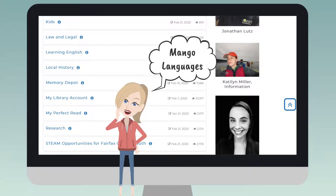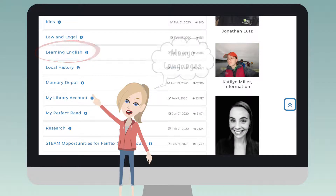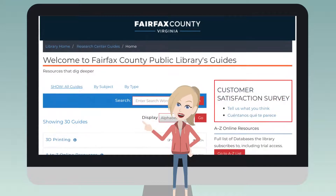For example, Mango Languages is listed under the Learning English link on the main page. It's also under the letter M if you click on A to Z online resources. You can also search by Languages or Mango to find it.